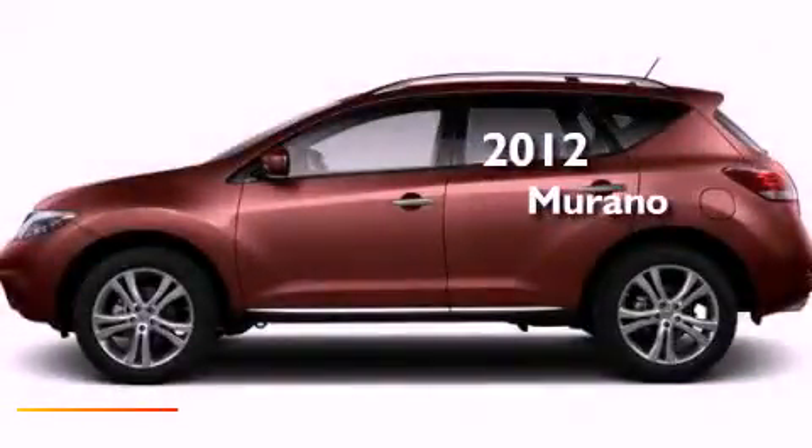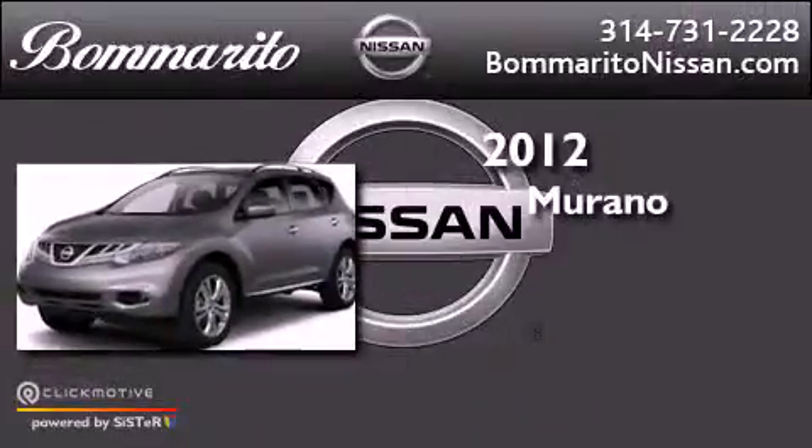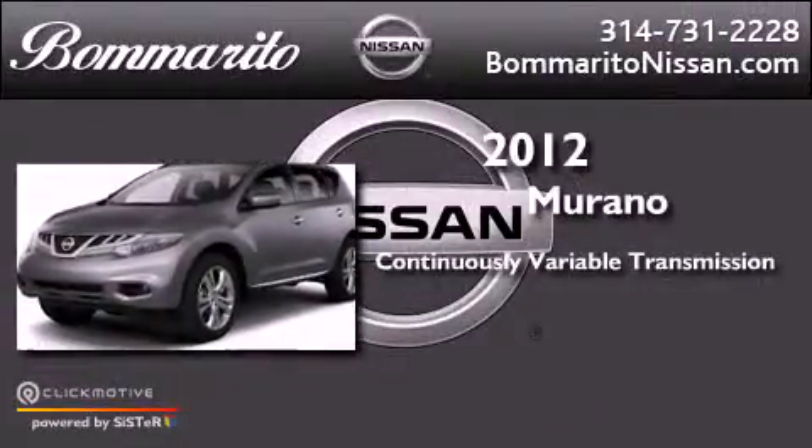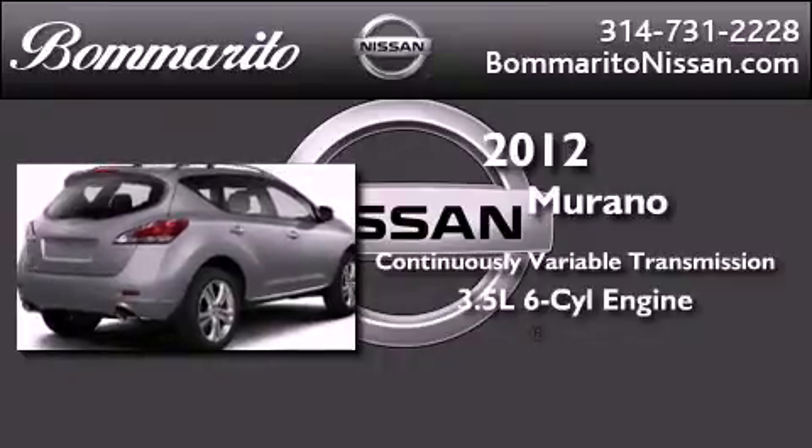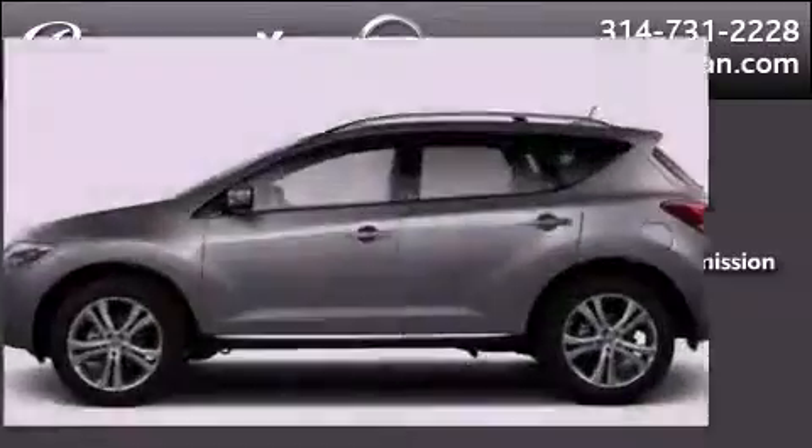This is a brand-new 2012 Nissan Murano. This crossover has a continuously variable transmission, a 3.5-liter V6, and the added safety and control of all-wheel drive.